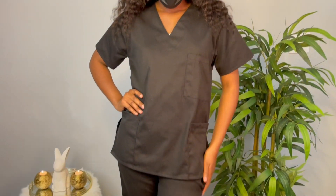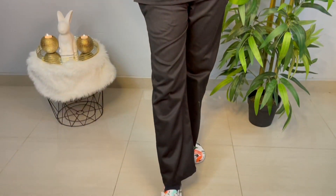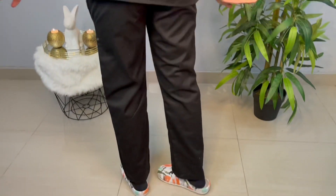Just like every girl needs a little black dress, every girl needs a little black scrub in their collection. This is also from Lava Medical Supply. I also pair them with these amazing shoes that I have. Size small, I think.